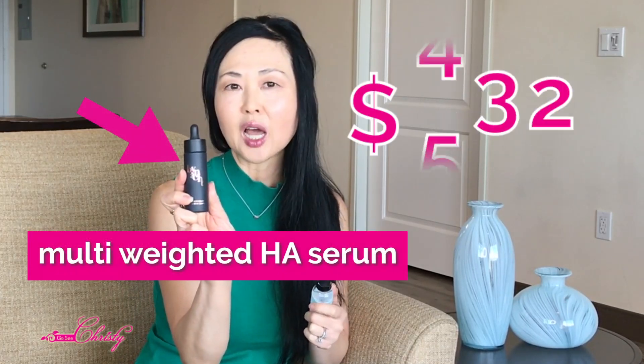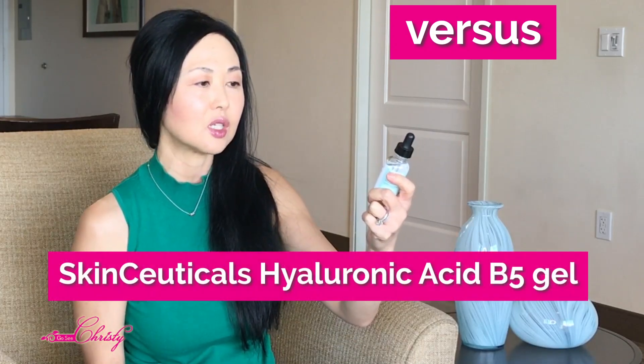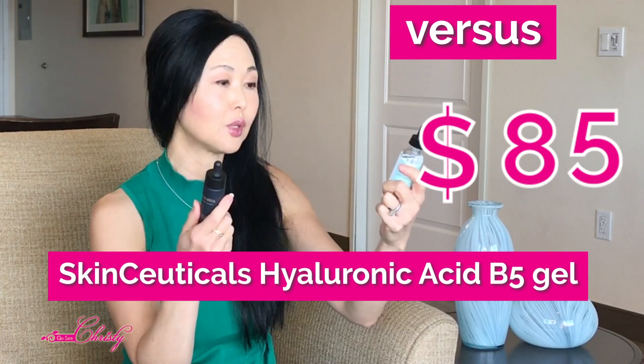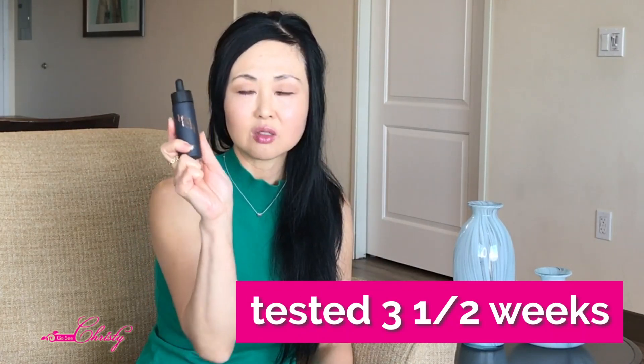My name is Kristi and I have been professionally treating clients for over 12 years in the areas of hyperpigmentation, acne, and wrinkles and other skin conditions. Today we're going to be comparing two Hyaluronic Acid Serums. One is the Binot at $320 — the Multi-Weighted Hyaluronic Acid — and the other is a regular Hyaluronic Acid from SkinCeuticals at $85, both are one fluid ounce. Over the course of almost three and a half weeks, I used the Binot serum on the right side of my face and the SkinCeuticals on the left side.